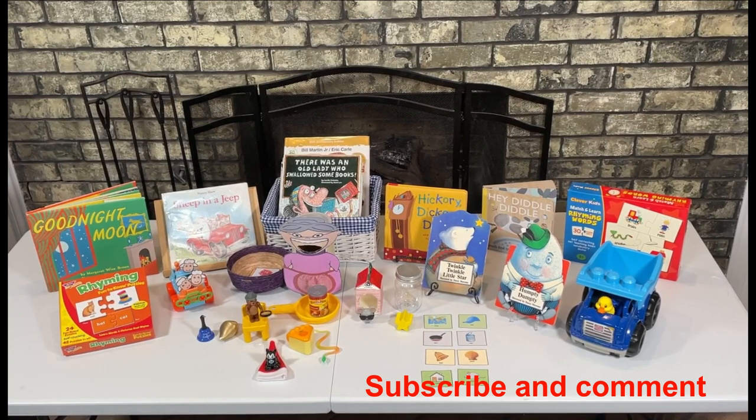I hope you enjoyed the activities I had for you today. Don't forget to subscribe to my channel, and I'll see you next time!